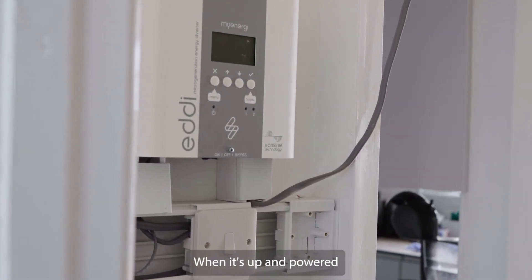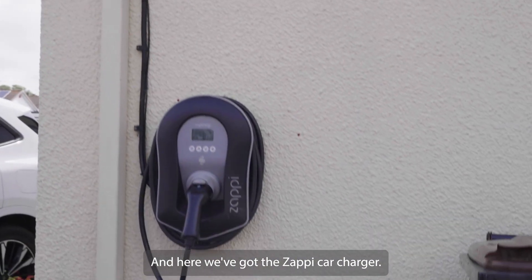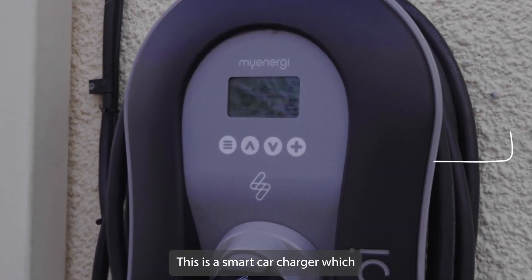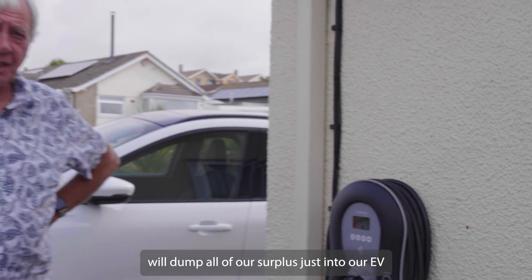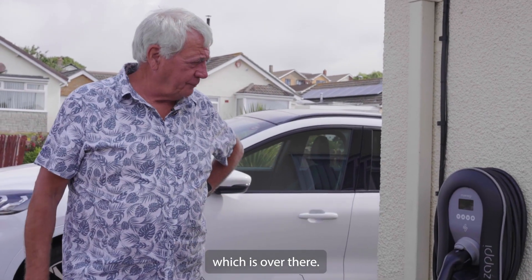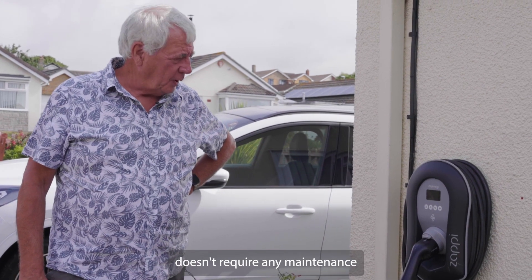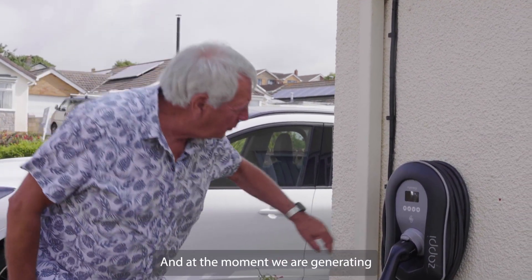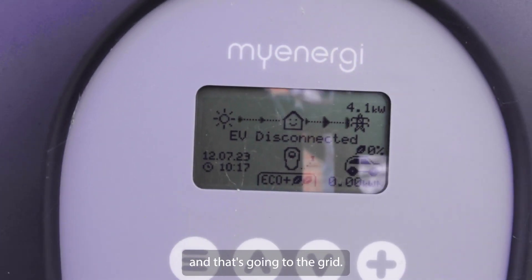When it's up and powered we'll link with the Zappi car charger so they'll work together. The Zappi is a smart car charger which will dump all our surplus energy into our EV over there. It works really well, doesn't require any maintenance or input from me, which I like. At the moment we are generating three kilowatts off the roof and that's going to the grid.